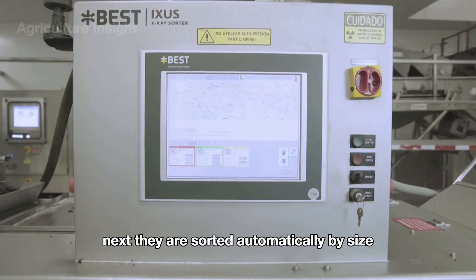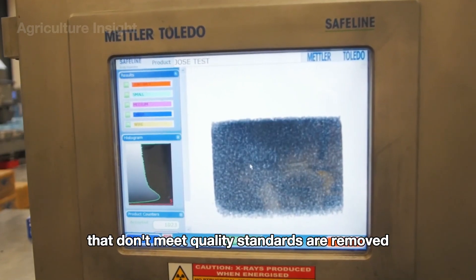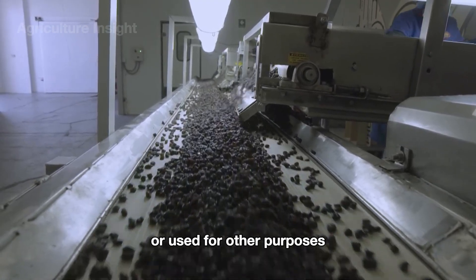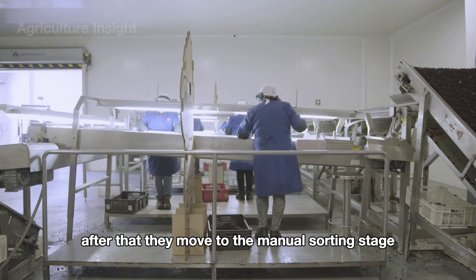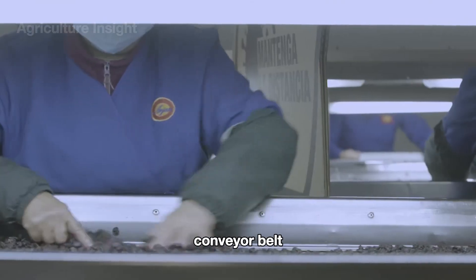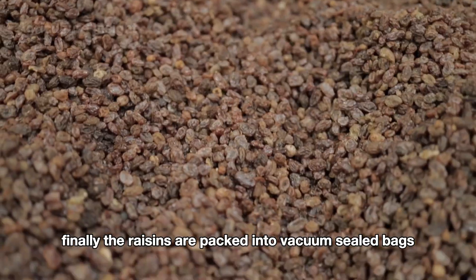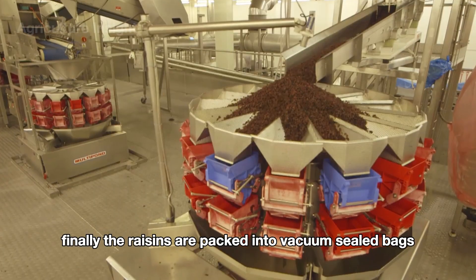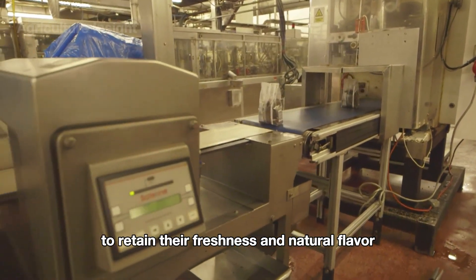Next, they are sorted automatically by size, color, and quality. Raisins that don't meet quality standards are removed or used for other purposes such as livestock feed. After that, they move to the manual sorting stage, where workers stand along both sides of a moving conveyor belt, carefully inspecting the raisins as they pass by. Finally, the raisins are packed into vacuum-sealed bags or airtight containers to retain their freshness and natural flavor.